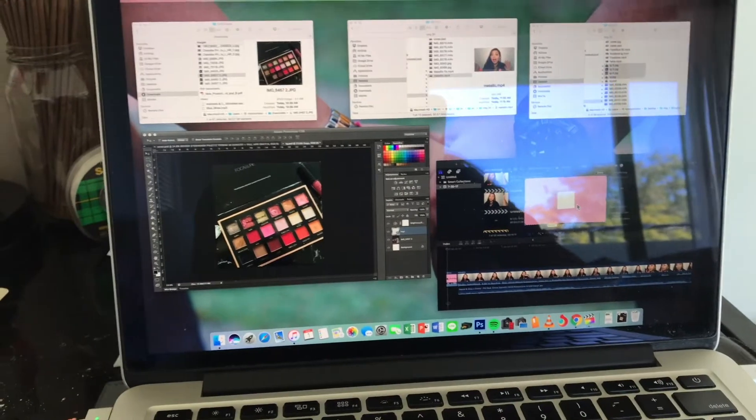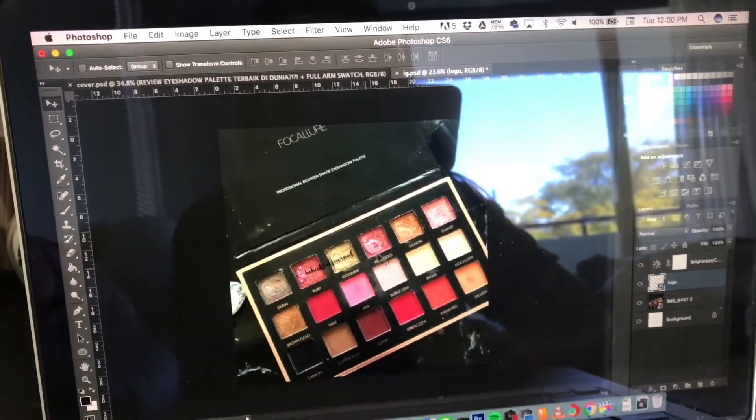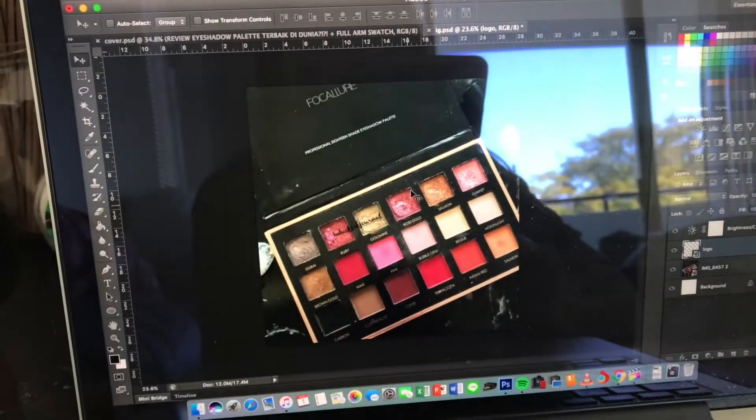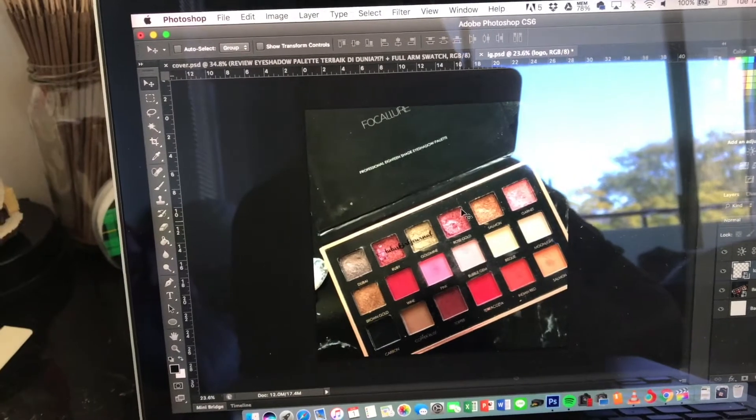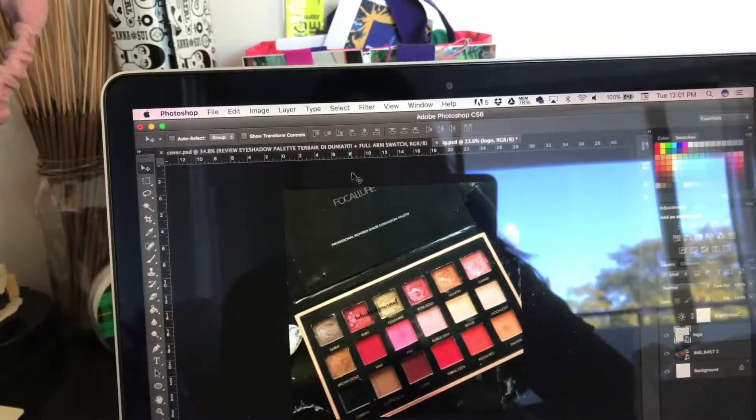Ini sedikit behind the scenes aku kalo lagi ngedit foto dan video. Ini aku lagi ngedit foto buat di Instagram. Aku abis nge-review eyeshadow terbaru ini - ditungguin ya, dan bakal aku taruh linknya di description box. Ini aku edit foto pake Adobe Photoshop CS6 aja, yang tergampang. Banyak yang nanya gimana caranya ngedit foto kayak gini. Aku jujur cuma ngotak-ngatik sendiri, karena aku udah belajar Photoshop dari SMP - kelas 1 atau kelas 2 gitu deh.